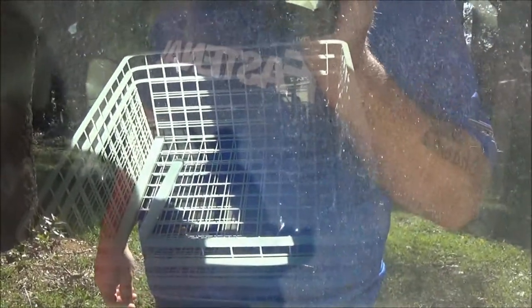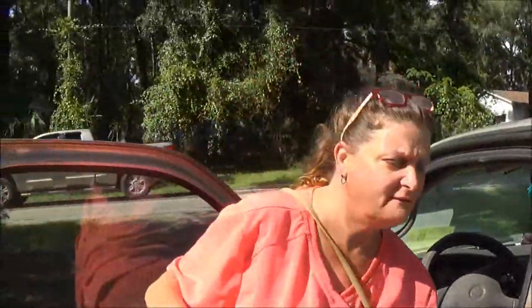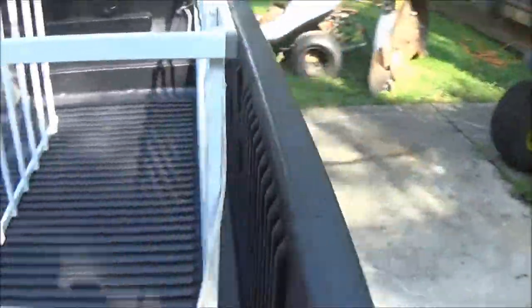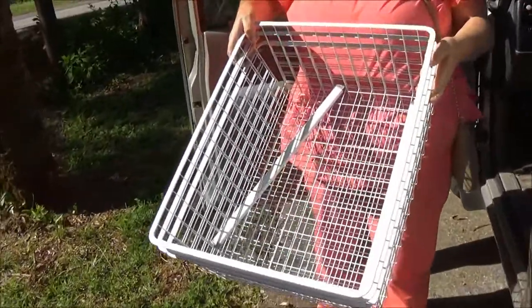What you got, monkey? I've got baskets. Well, it's more free stuff. Let's see what you got. Oh wow, well these are nice though.